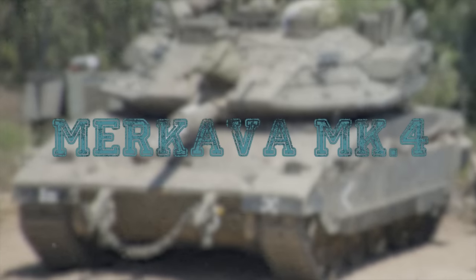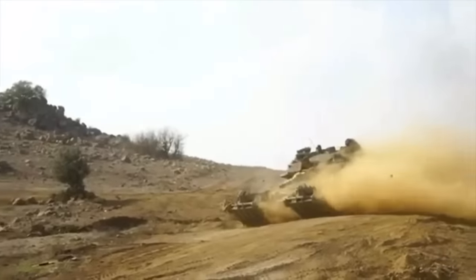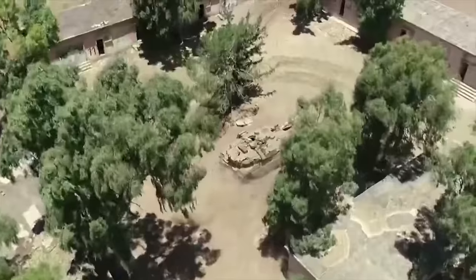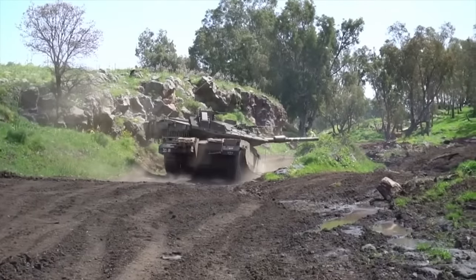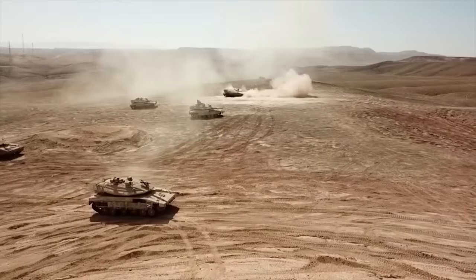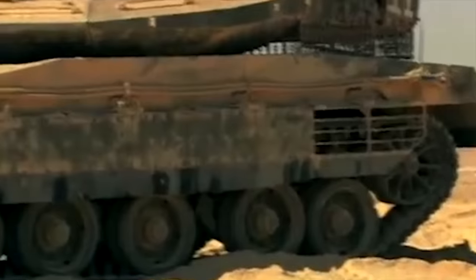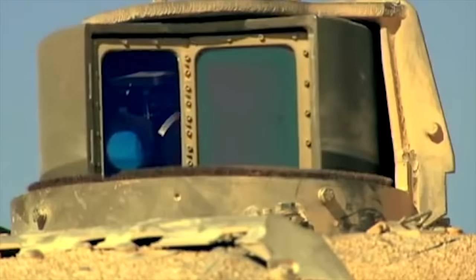Merkava MK4. The Merkava MK4 main battle tank entered service with the Israeli Defense Forces in 2004. It is a further development of the Merkava MK3. A total of 360 of these tanks have already been built and another 300 have been ordered by the Israeli Defense Forces. For a long time, these tanks were not available for export, though some of the tank's systems and components were offered to export customers.